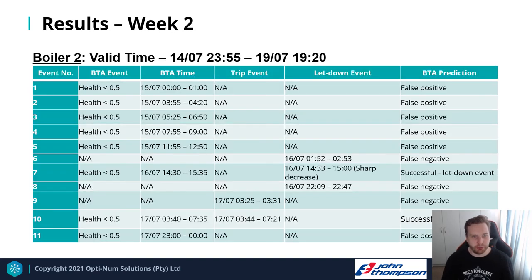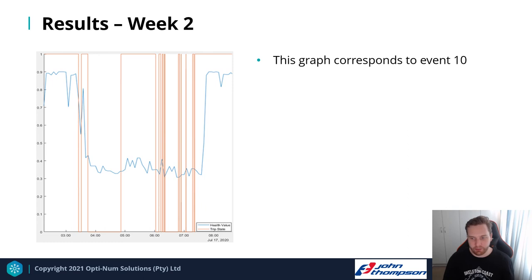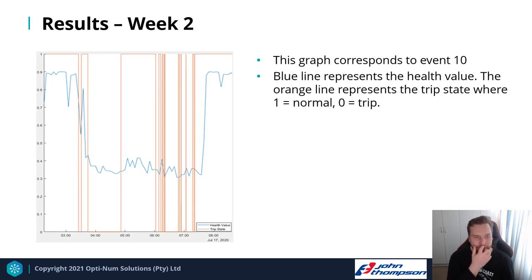Week two results show a successful letdown event prediction and a successful trip event prediction. A graph of the trip event shows the blue line (health value) decreasing from a certain point before the trip occurs — represented by the orange line. Once the trip event ends, the health value starts increasing again.